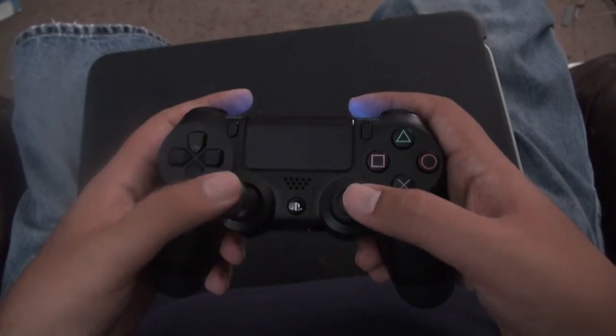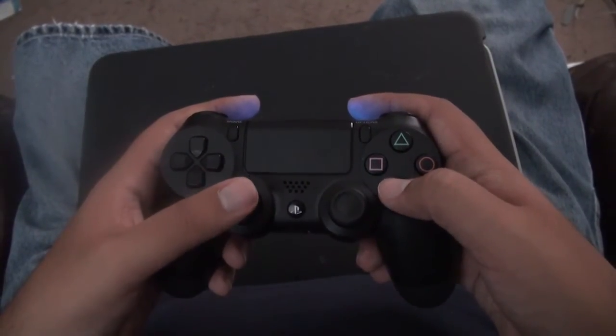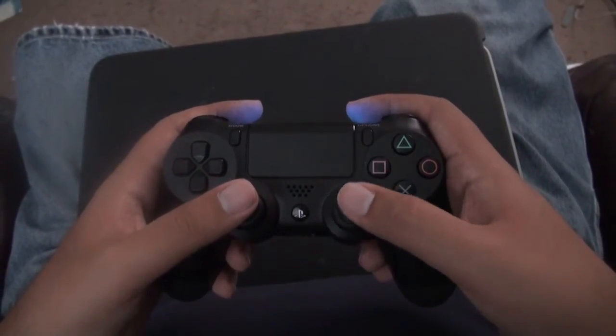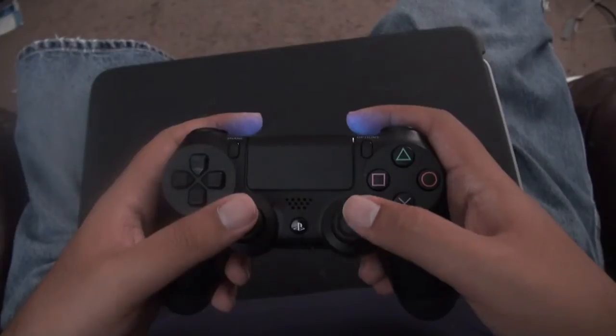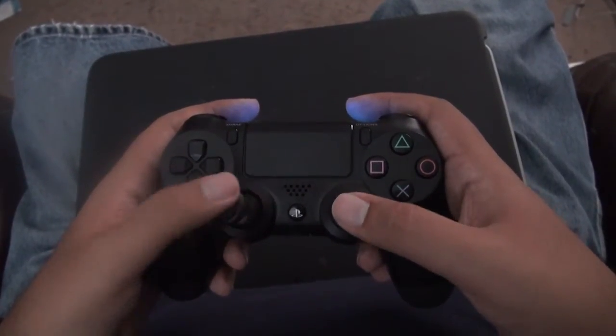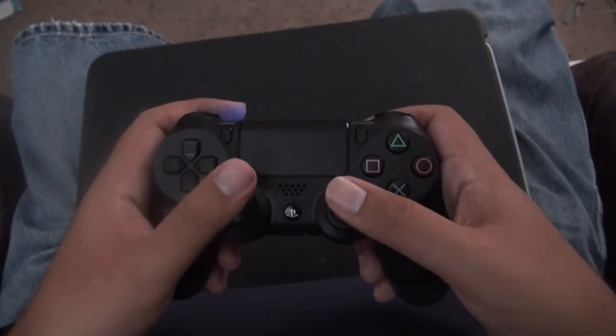Sadly you can't really use any PS3 controllers. Even though it has the same Bluetooth radios, normal Bluetooth headsets don't work anymore either. To be honest, the lack of compatibility is a little disappointing.